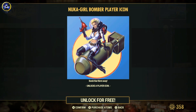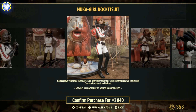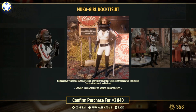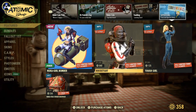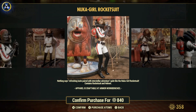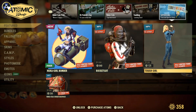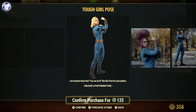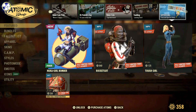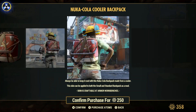The free item is the bomber girl icon — rubbish. We've got the rocket suit back in the shop. This is a very common outfit, I've seen this about 5 or 6 times now back in the Atomic Shop. It was 1200 caps when it first came out, so they've taken a bit off now. Not too bad, unique looking, but it's been around for a while. We've got the tough girl photo pose as well — I do like the poses but a bit pricey. And we've got a very cheap Nuka-Cola cooler backpack, 250 caps — I do like the backpacks.